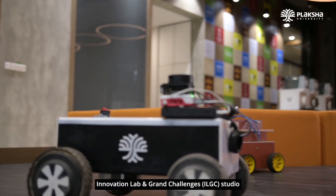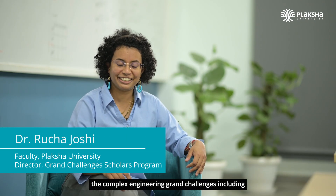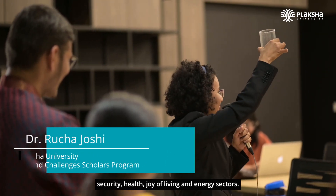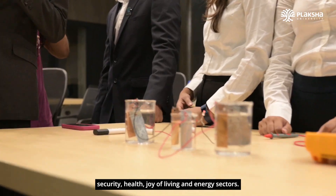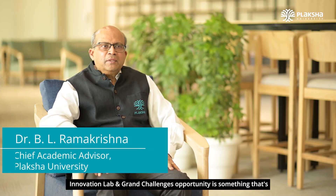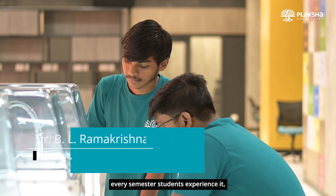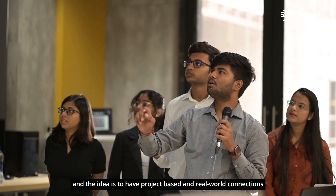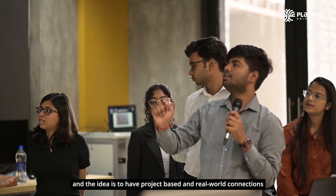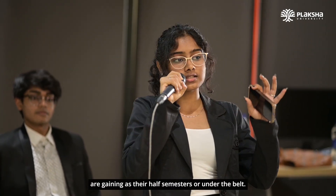Innovation Lab and Grand Challenges Studio at Flaksha introduces students to complex engineering grand challenges including security, health, joy of living, and energy sectors. The Innovation Lab Grand Challenges opportunity is embedded throughout the curriculum. Every semester students experience it, with the idea of having project-based and real-world connections to the theoretical understanding they are gaining each semester.